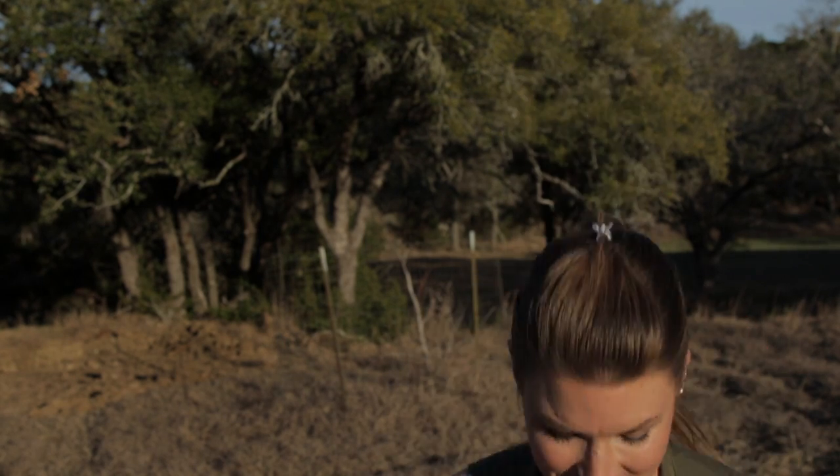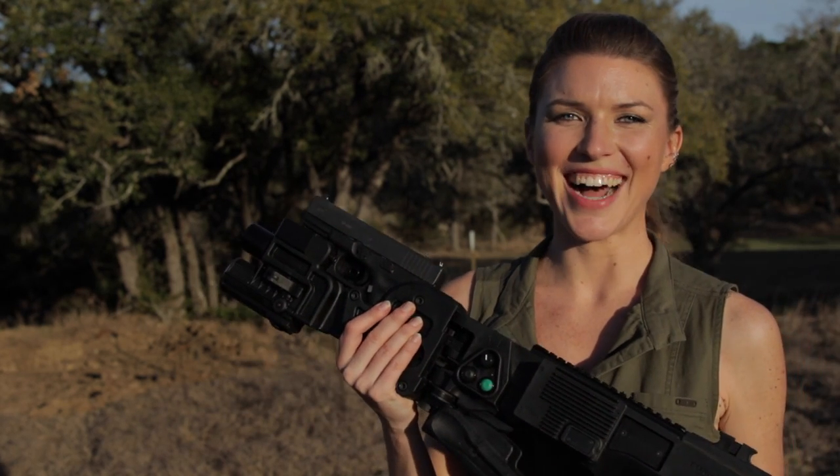Hey Sharp Shots, Kirsten Joy Weiss here to introduce you to something unique and rare that you may have never seen before. Using everything from clearing rooms and saving hostages to paintball and airsoft games, I bring you the Corner Shot.